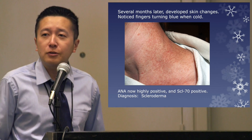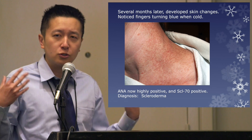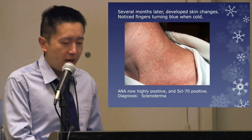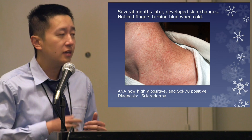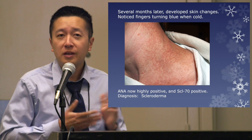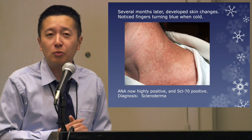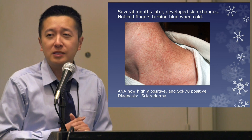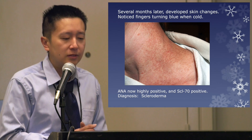However, several months later at a routine follow-up, she mentioned she was noticing new skin changes, and that when she was cold her fingers were starting to turn blue — which is how Raynaud's can present. Along the back of her neck she had a new discoloration we call salt and pepper discoloration, which can be associated with scleroderma. Her blood tests were rechecked; her ANA was now highly positive and she also had a very scleroderma-specific blood test called SCL-70 that was positive. I gave her a new diagnosis of scleroderma.